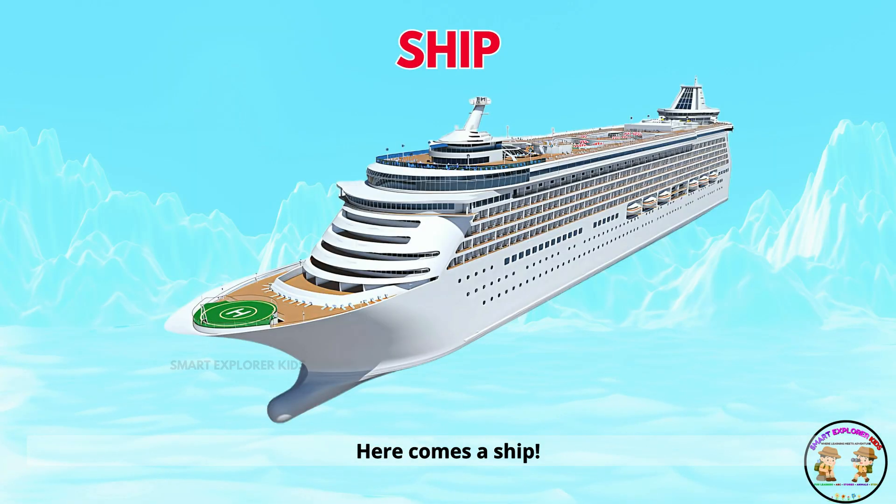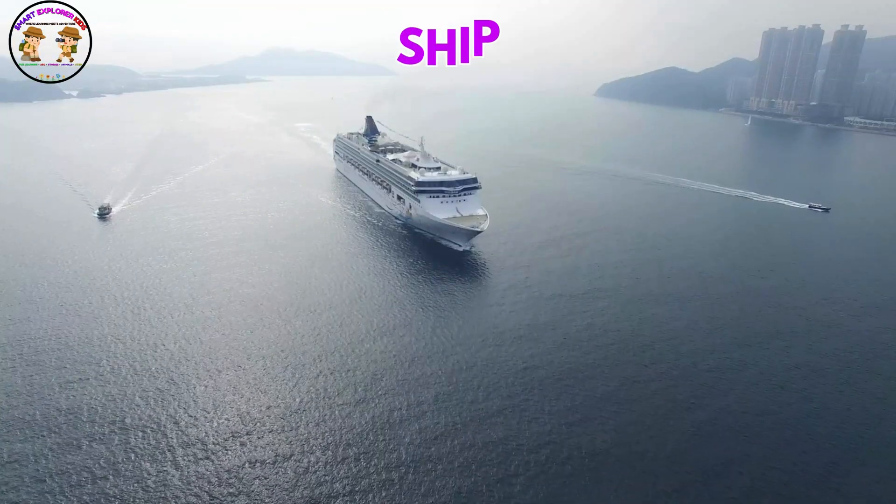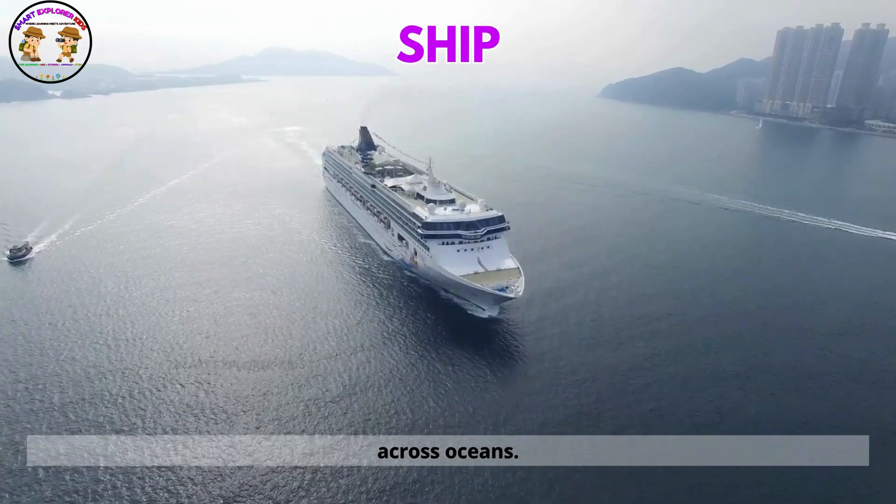Here comes a ship. Ships are huge and strong. They carry people and goods across oceans.